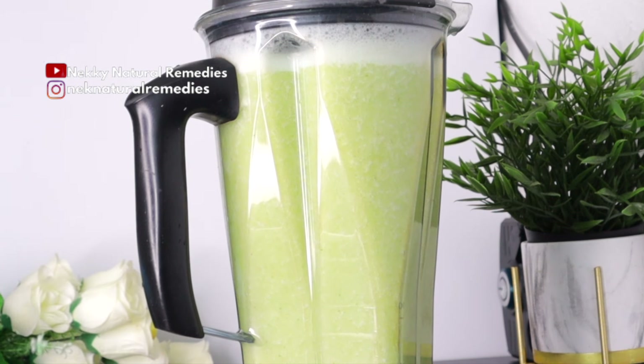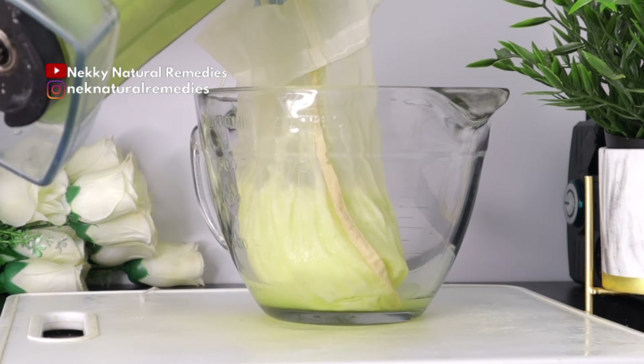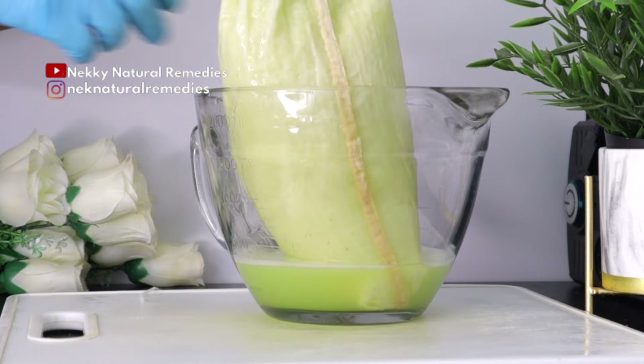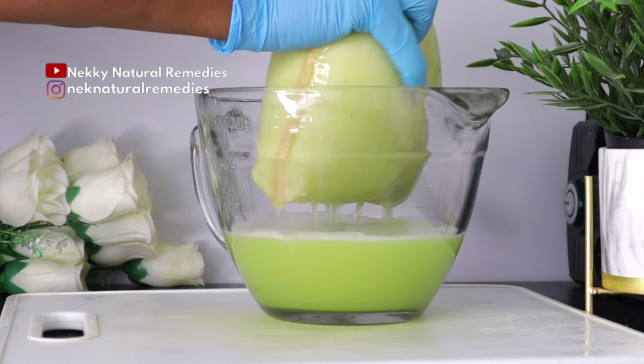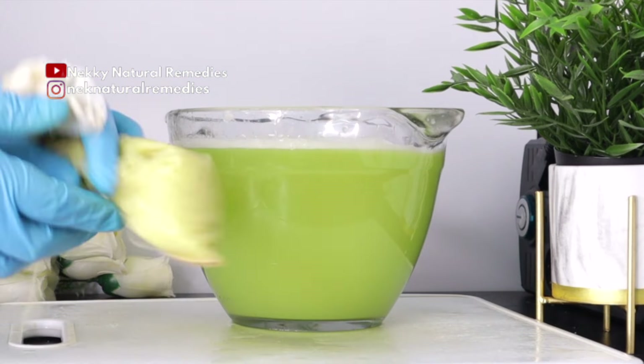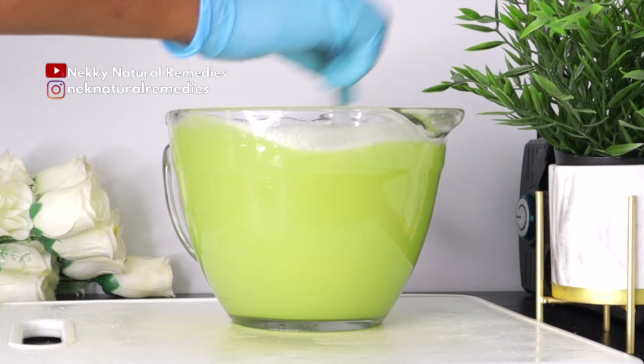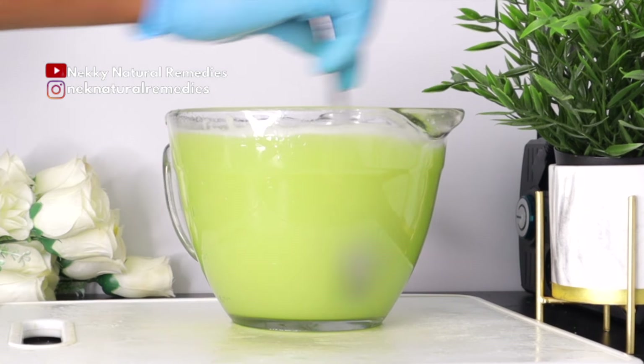After blending, you can go ahead and drink it as is without straining. Fiber is good for keeping you fuller for longer and helps bring down the sugar in this drink, so I advise drinking it as is. But if you prefer to strain the fiber out, you can use a strainer or a nut milk bag to separate the juice from the fiber. After separating, this is what we've got — an amazing, delicious, and refreshing drink.